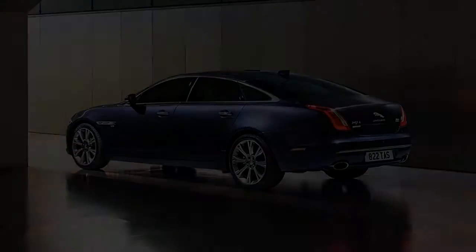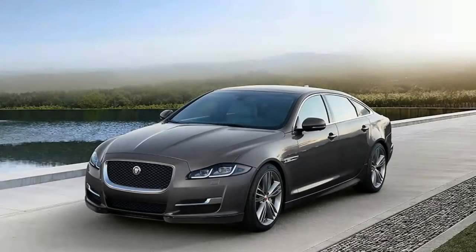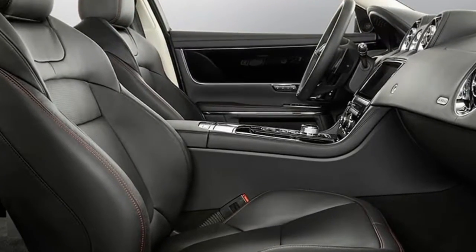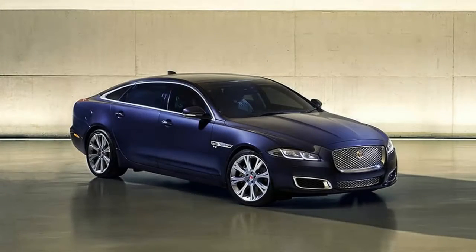Jaguar's flagship sedan, the XJ, has exterior and interior design cues in the style of the XF sedan and is made mainly of aluminum. The long-wheelbase XJL has 5 inches of extra rear legroom. Offered with rear or all-wheel drive and a supercharged V6 or V8,